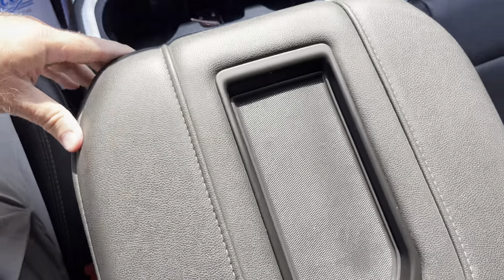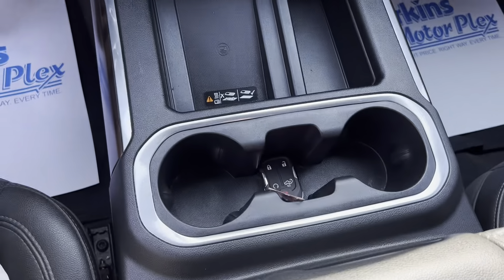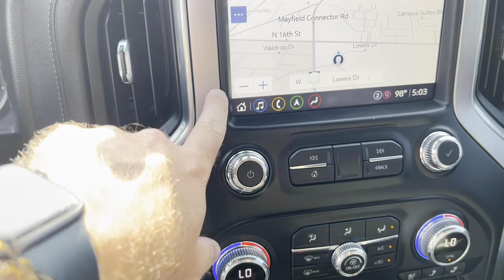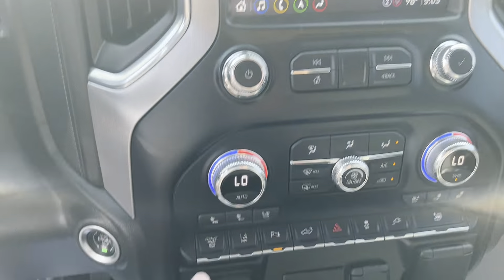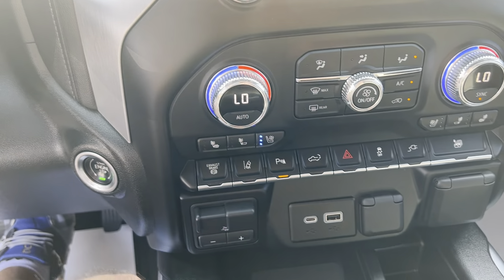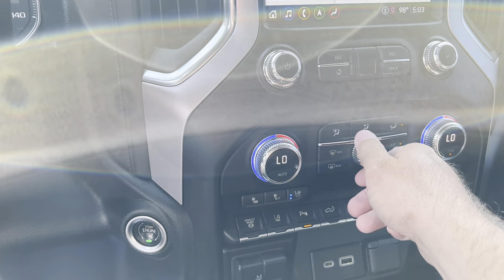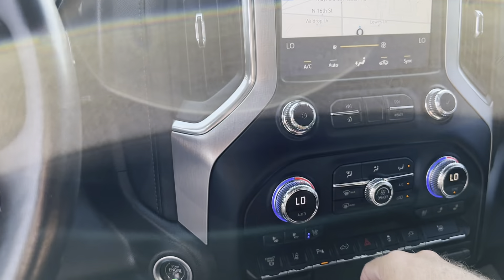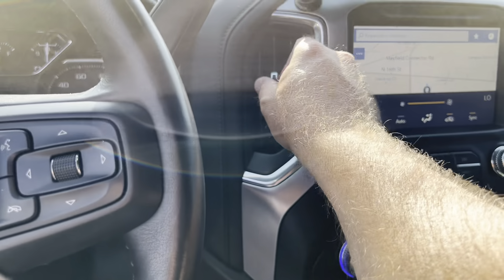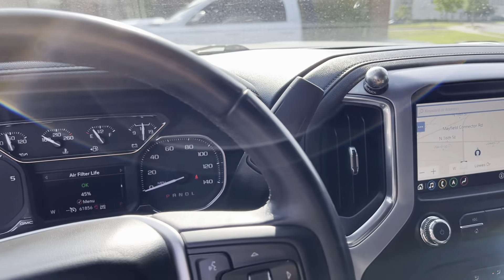Looking at the console here, everything looks good — not a lot of wear and tear. You do have your navigation. The truck does come with heated and cooled seats, and those do work. The air conditioner is blowing cold as well, which is definitely what you need right now.